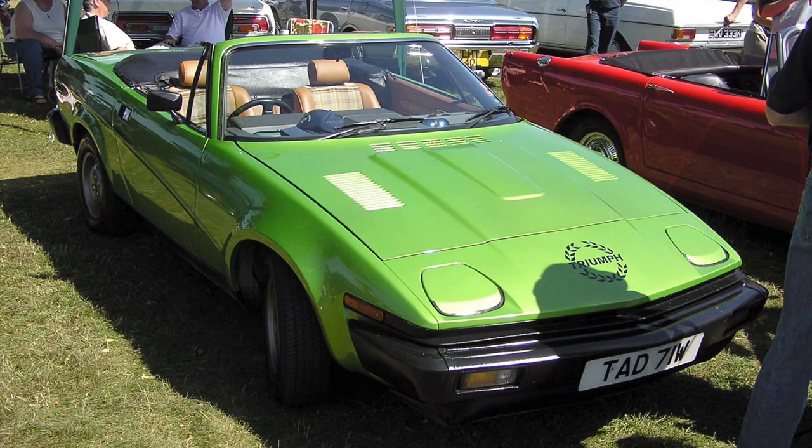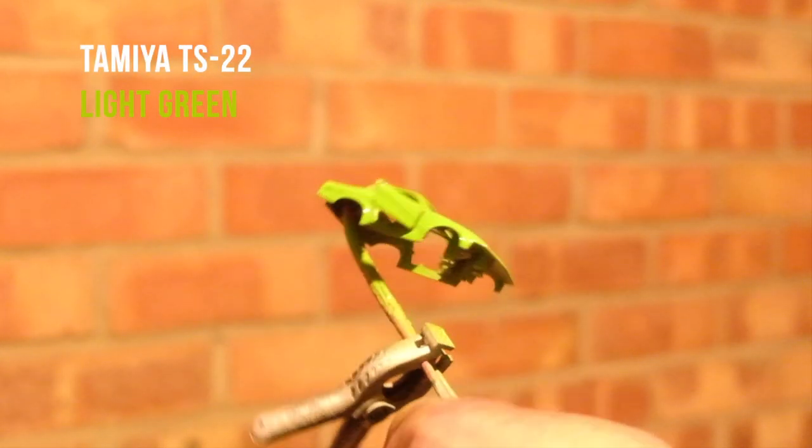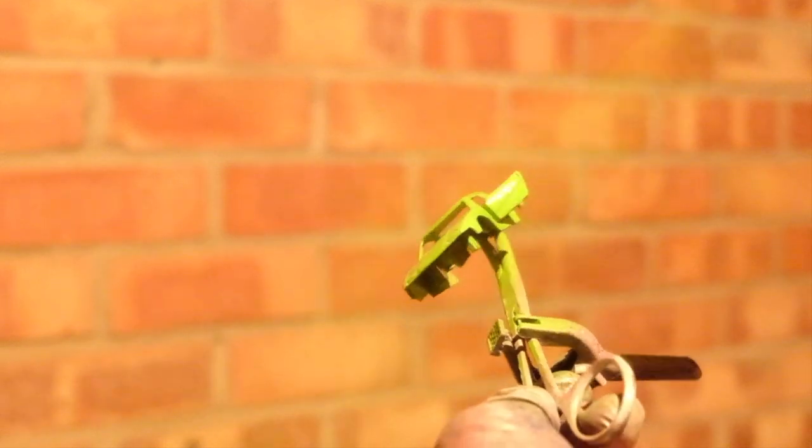This is the green I'll try to replicate on my TR7. This Tamiya TS22 coated with pearl clear should produce a similar effect.